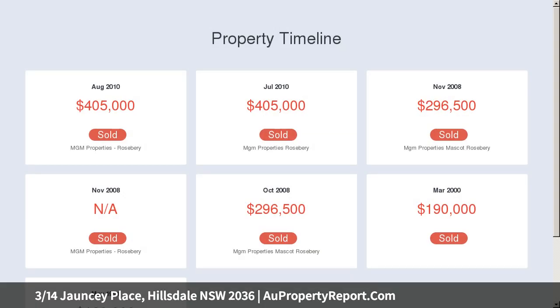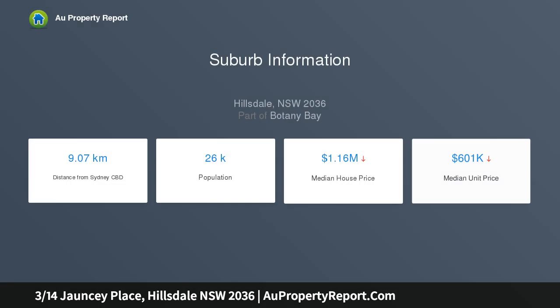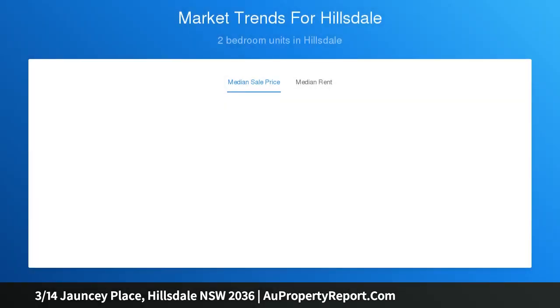Set on the first floor of an upgraded block of only six, the two-bedroom apartment is footsteps to every convenience and just 300 meters to Heffron Park, with close proximity to Westfield Eastgardens and Maroubra Beach.